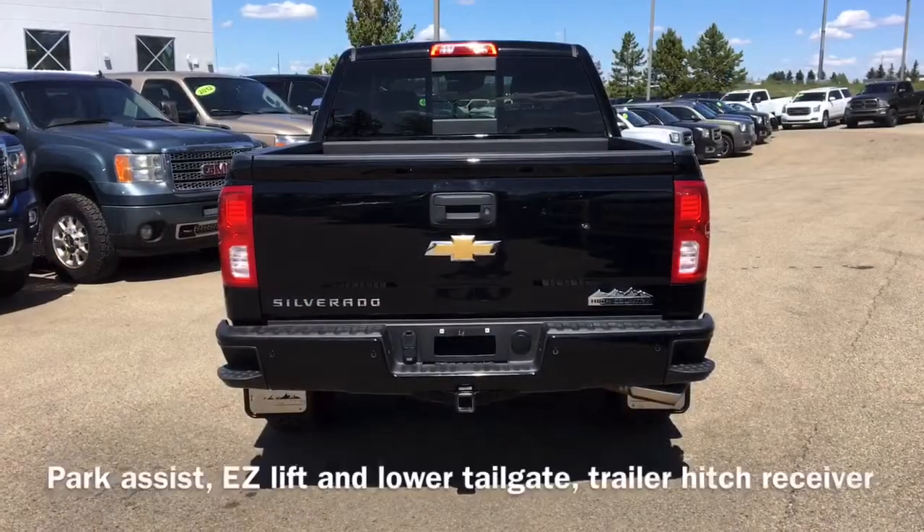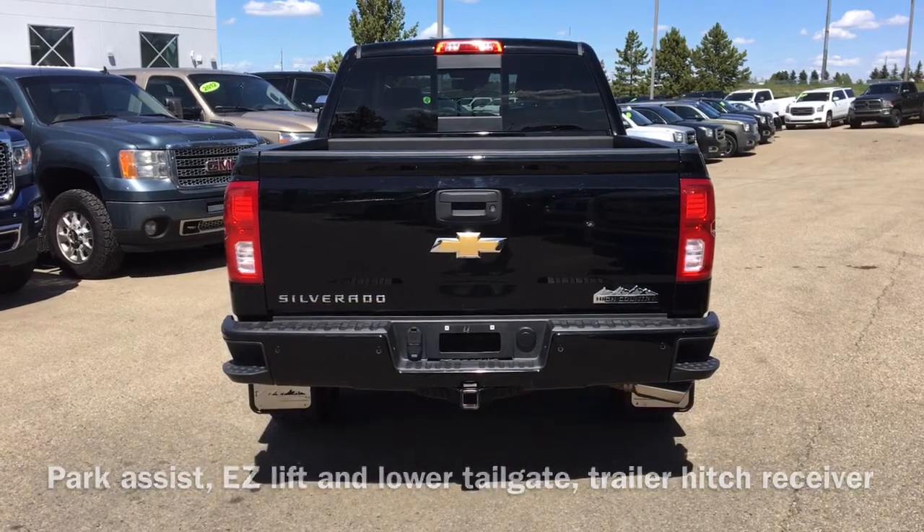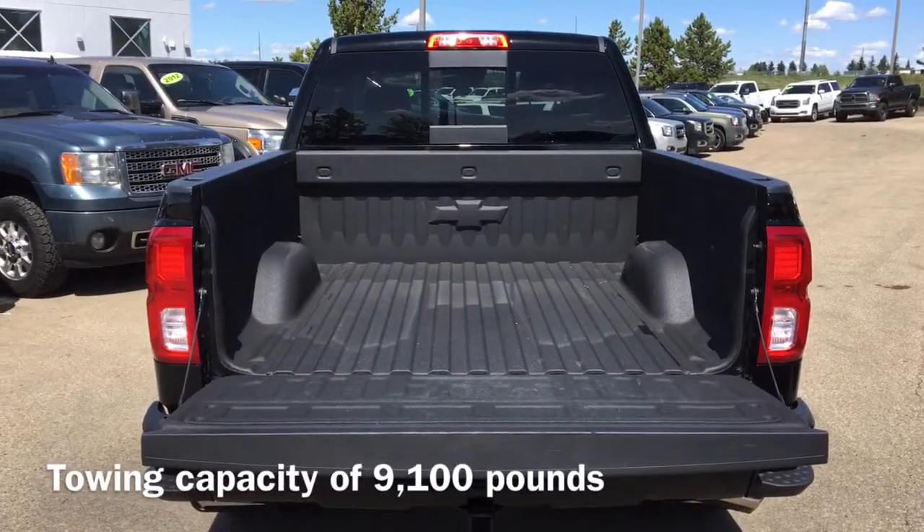Moving to the back of the vehicle, we have our park assist sensors, as well as an easy lift and lower tailgate and trailer hitch receiver. This Silverado has a towing capacity of up to 9,100 pounds.